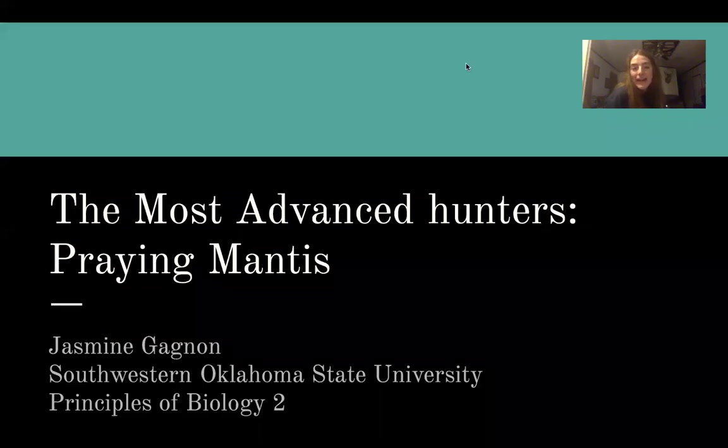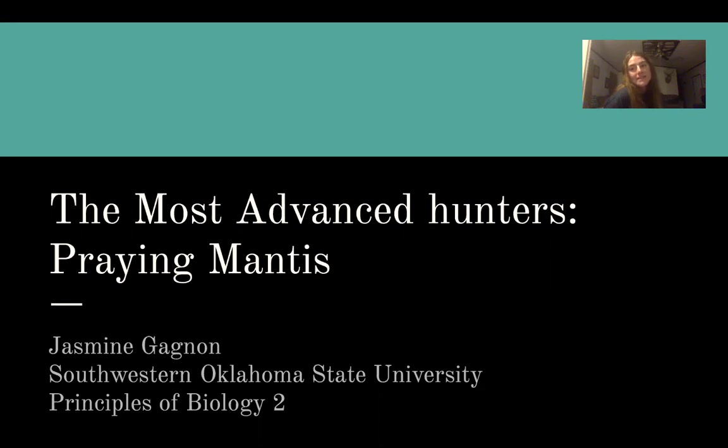Hello, my name is Jasmine Ganyan and I'm from Southwestern Oklahoma State University. I'm in Principles of Biology II lab. Today I'm going to talk to you guys about how praying mantises are the most advanced hunters.